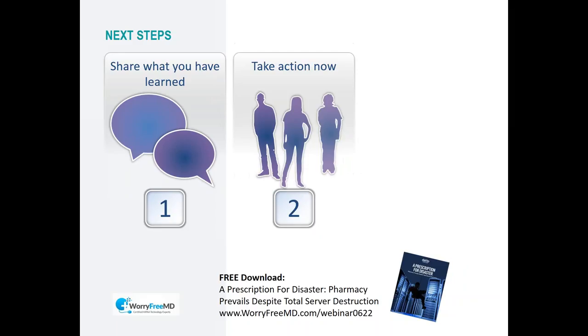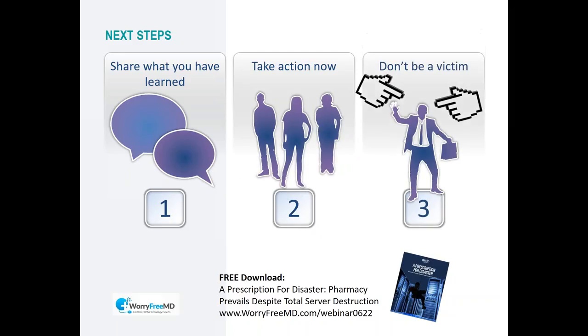The next steps: share what you learned with coworkers who didn't attend this webinar. Start the conversation, take action now, and don't be a victim — this is happening every single day. There's a link to download a case study of a company that recovered from a disaster, or get in touch and I'll send you the link.